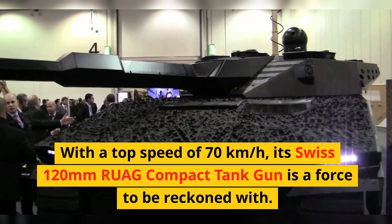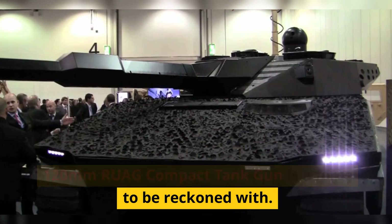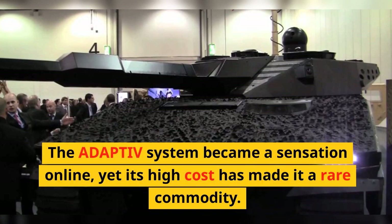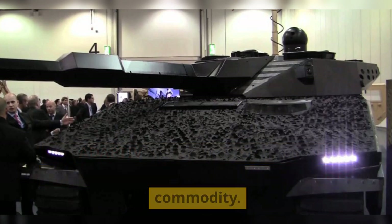With a top speed of 70 km per hour, its Swiss 120mm RUAG compact tank gun is a force to be reckoned with. The Adaptive system became a sensation online, yet its high cost has made it a rare commodity.